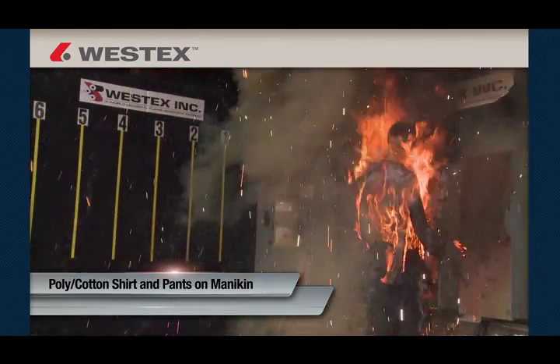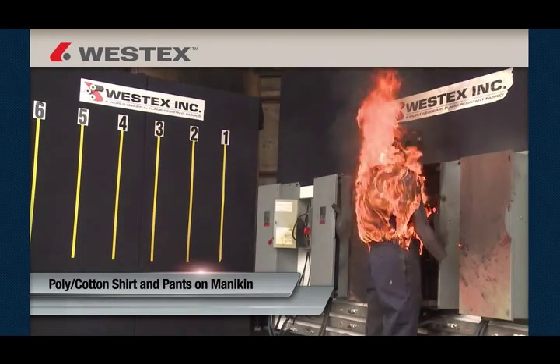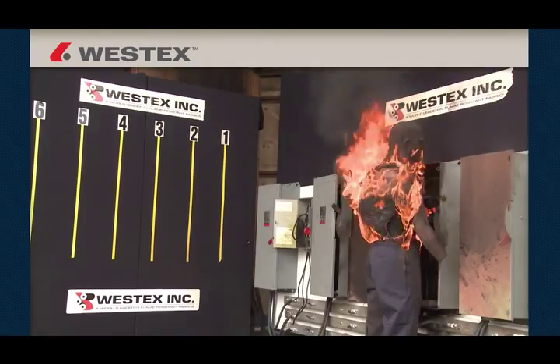Everyday clothes made from cotton or polycotton fabrics can be readily ignited at these exposure levels. And once ignited, they will continue to burn long after the arc flashes over, dramatically increasing the extent and severity of burn injury.